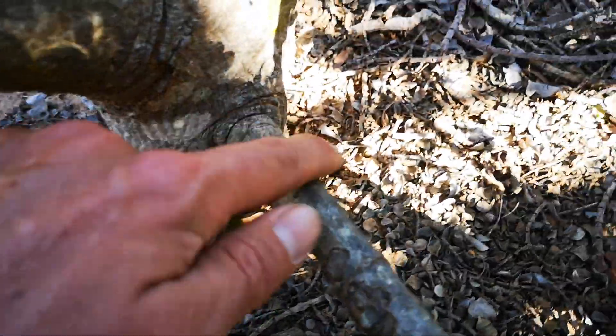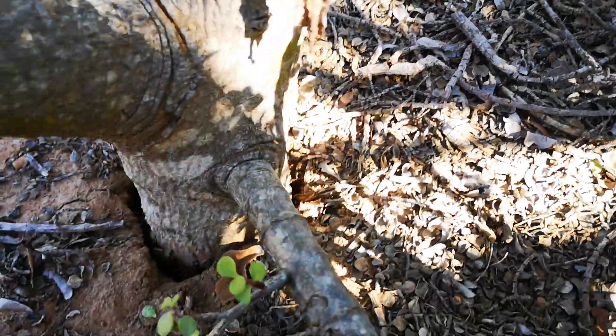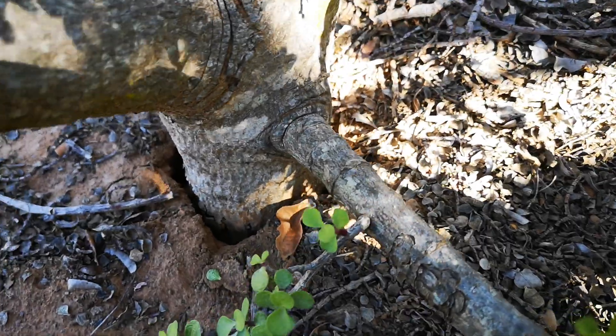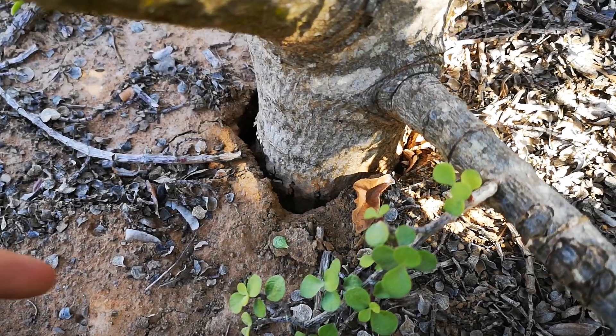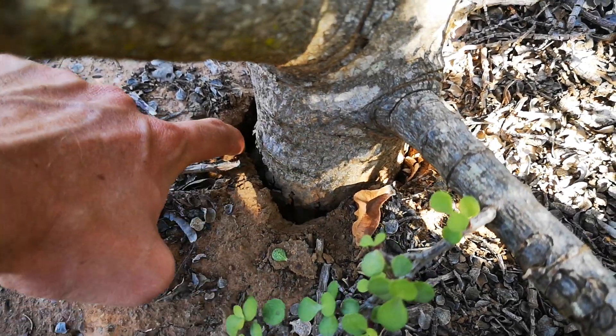I can fit my finger in there, and it's all the way around — it's also on that side. Even if I move the plant around, it doesn't even knock against the sides. It's not like wind. And you know, this is me shaking the plant and it's still pretty secure — it's not even getting close to the sides there.